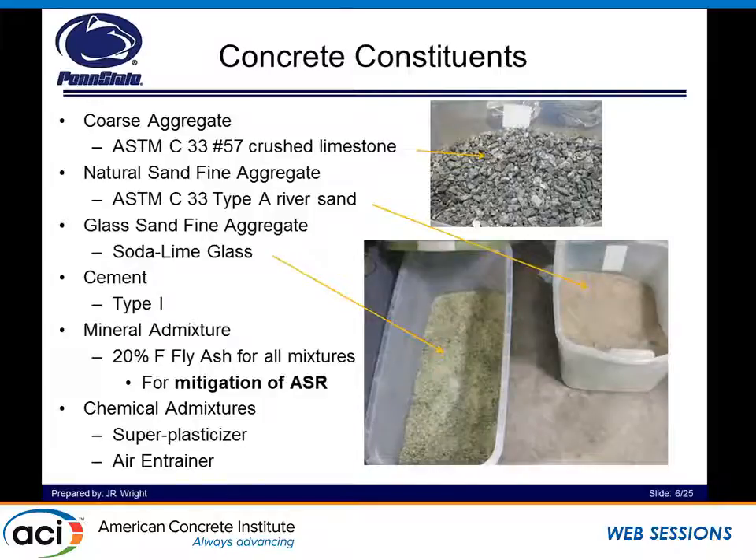We went ahead and implemented 20% of a certain Class F fly ash. Chemical admixtures of superplasticizer and air entrainer were used to make sure we could attain the same air content, which would be 3.0% for all of our mixtures. This research was sponsored by the Hawaii DOT, and they don't have a lot of problems with freeze-thaw or salt scaling on their bridge decks, so that's why we kept it at 3.0%. But this could easily be applied to a higher air content concrete used for a bridge deck in, say, Pennsylvania or Illinois.